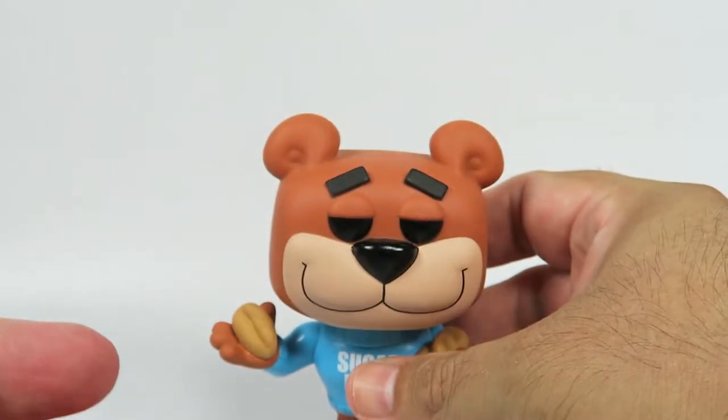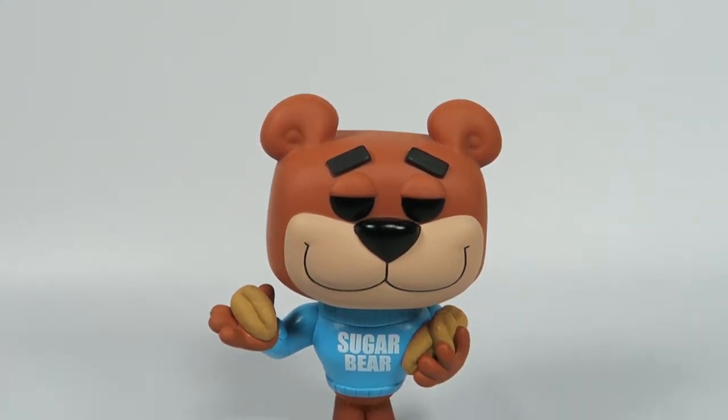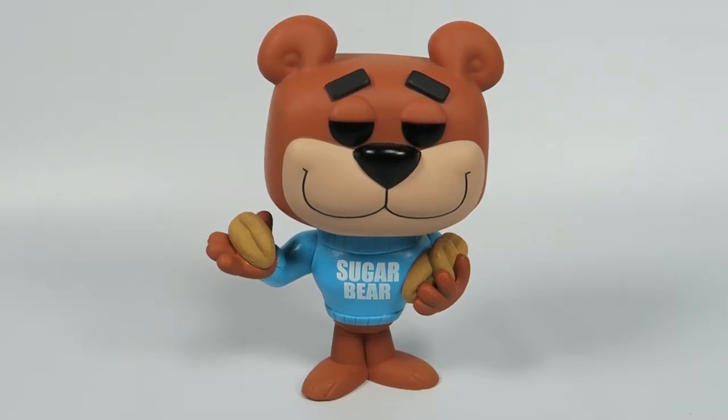Let's see how well this stands — ah, very well. No stand included because there's no stand needed. Cool little pose there.